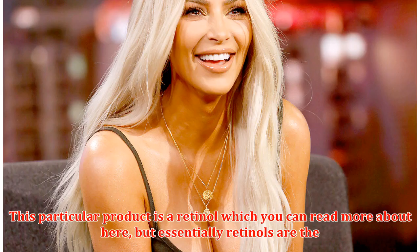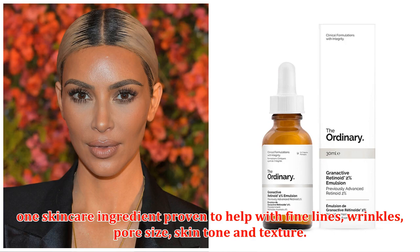This particular product is a retinol, but essentially retinols are the one skincare ingredient proven to help with fine lines, wrinkles, pore size, skin tone and texture.